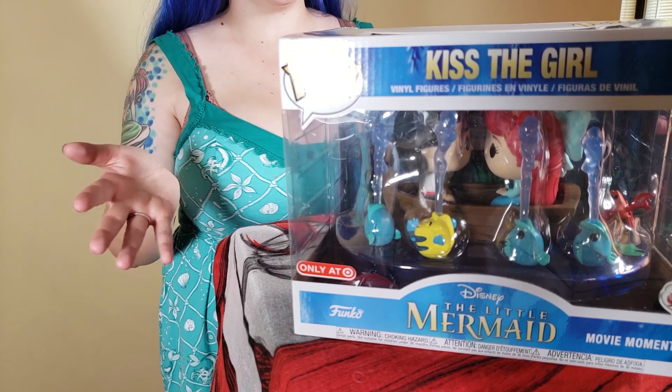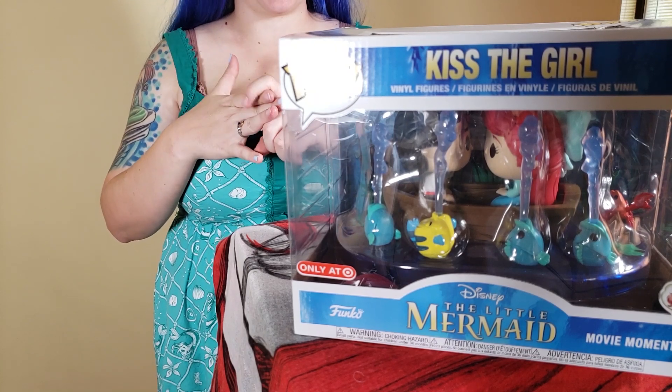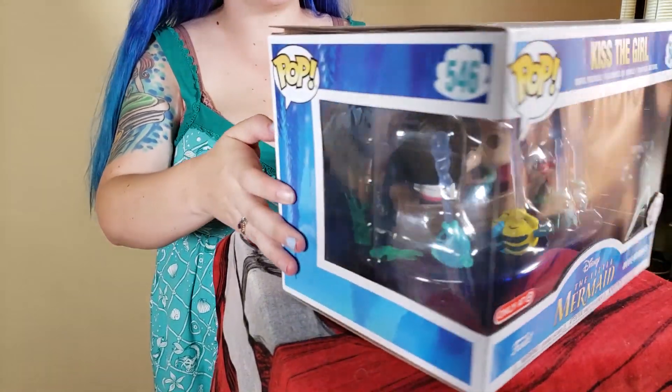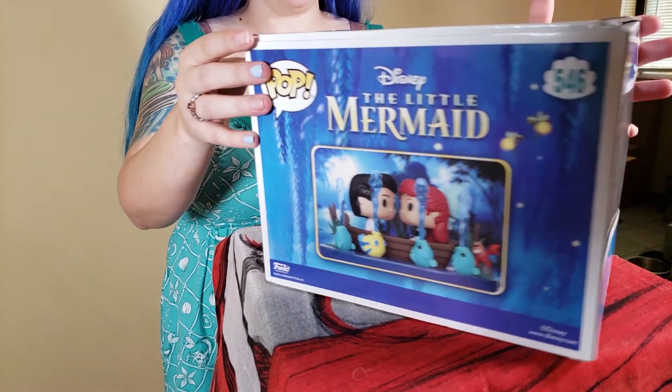546 is a Target exclusive and it's another movie moment — this is 'Kiss the Girl.' This is also one that has the most characters all in at the same time, because you've got Ariel, Eric, Sebastian, and Flounder. I love that they just made it really pretty on the box — another one I love.